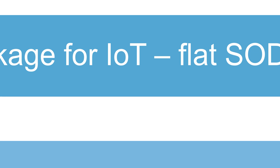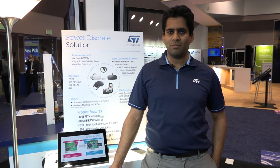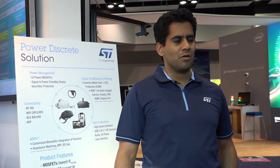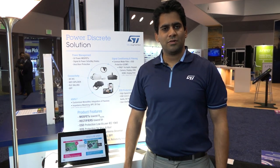What we have covered today is power discrete products in three main categories. Signal conditioning, which mainly has ESD and TVS protection devices and EMI common mode filters for high-speed applications like USB, HDMI, audio, memory, etc. The second category is connectivity, which has integrated passive devices like baluns, filters, and diplexers. The third category is power discrete components, which consists of MOSFETs, rectifier diodes, and signal Schottky diodes. For more information, visit us at ST.com. Thank you for your attention.